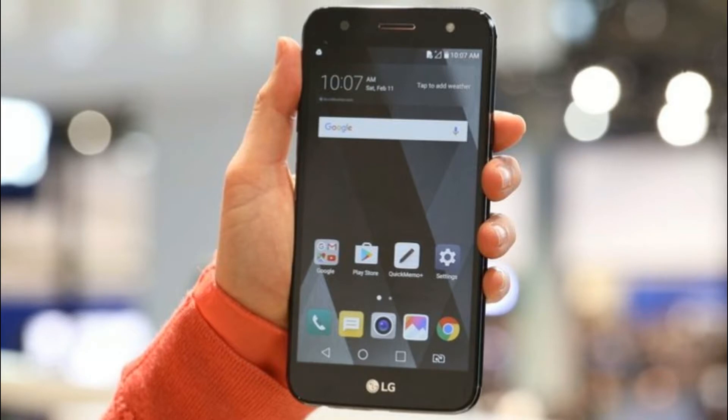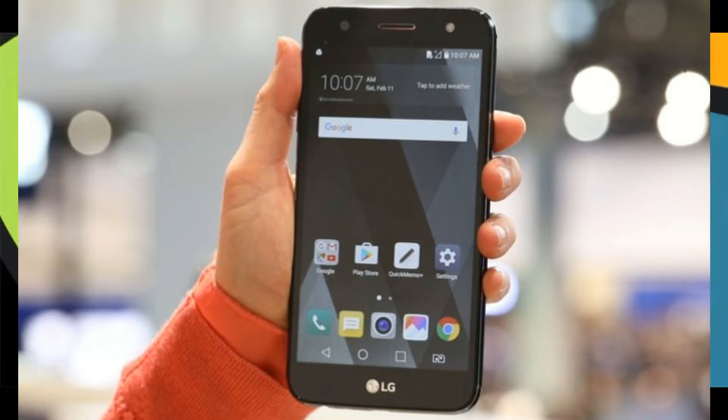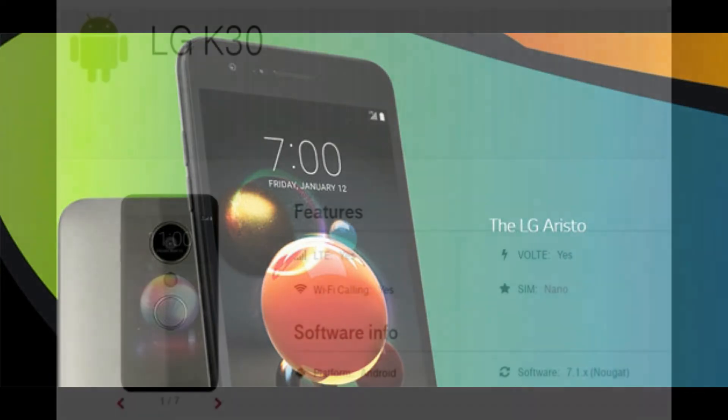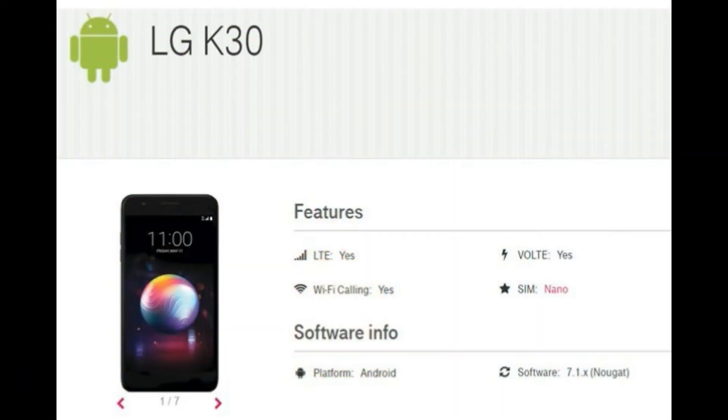LG appears set to unveil its latest budget smartphone in the US, albeit with partial specifications. The LG K30, coming to T-Mobile, has been spotted on the mobile carrier's support portal with partial specifications mentioned in the listing.